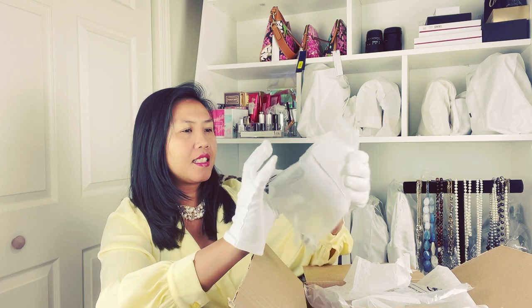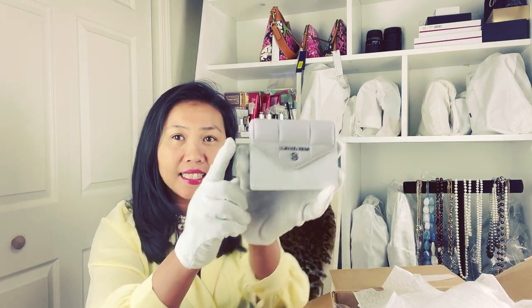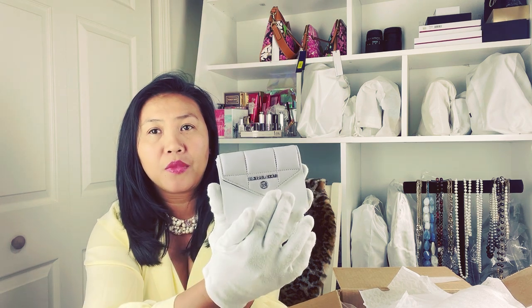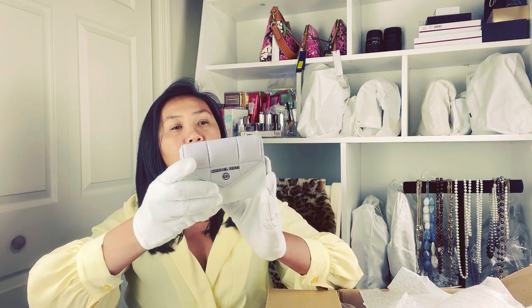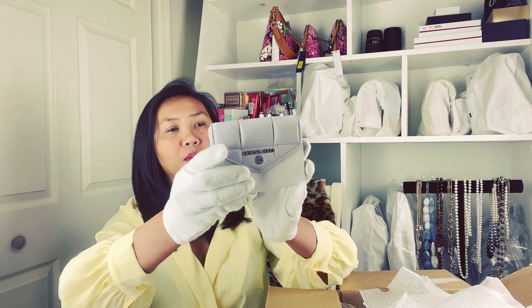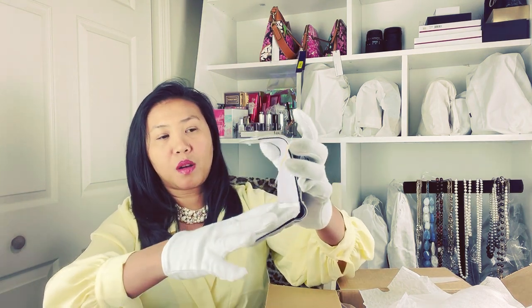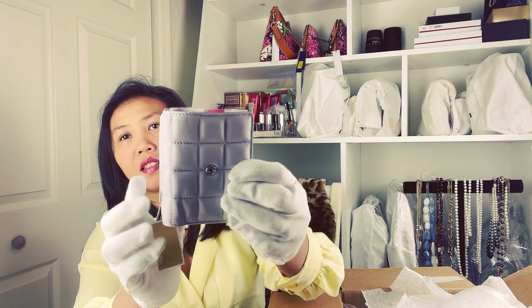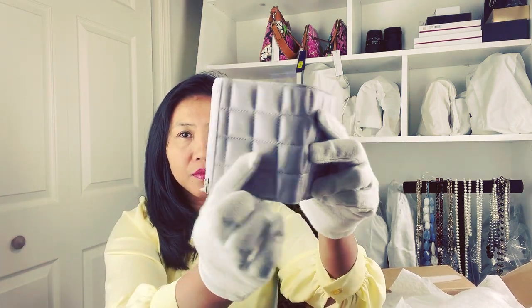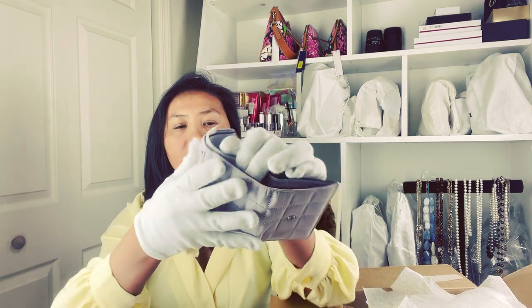Ta-da! This is a trifold wallet — the Gold Envelope trifold wallet, originally $128. I'm going to show you the closer look. The inside is like this and the outside is like this — it is a padded, quilted one. It's very soft. This is originally $128.